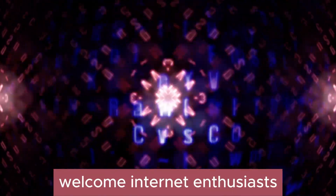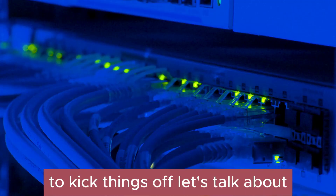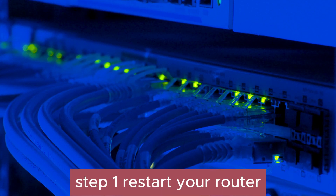Welcome, Internet Enthusiasts! Today, we're diving deep into the world of internet speed optimization. To kick things off, let's talk about the first step to turbocharge your internet speed: restarting your router. Step 1: Restart your router.